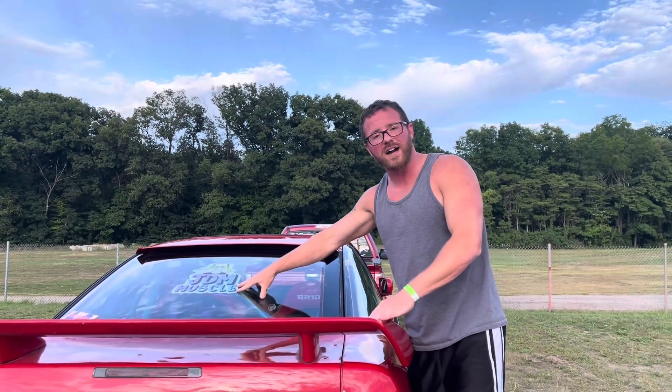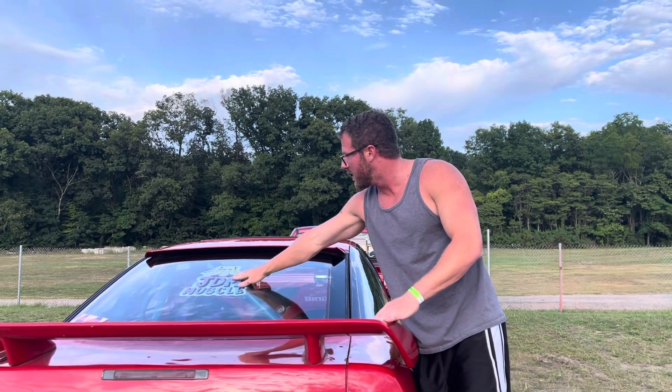What's up guys, you know who it is, it's your boy Kenny with JD and Muscle. We've got the mock-up sticker — it is not the official one, but that is basically what it's going to look like once it comes in.